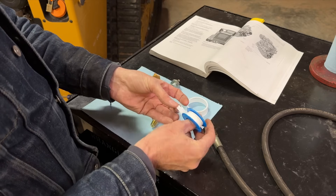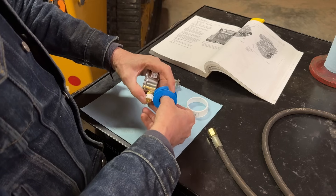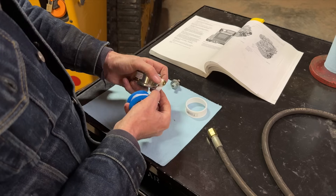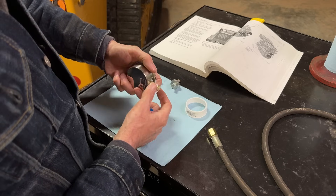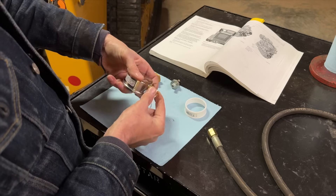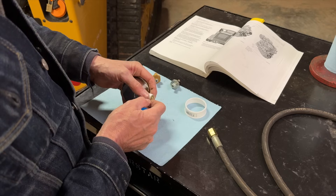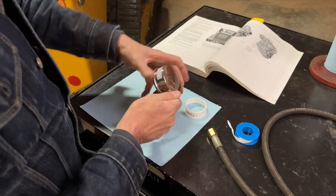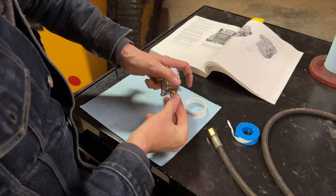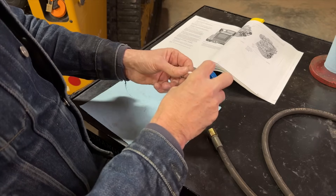When you wrap Teflon tape, wrap it clockwise. That way when you thread it on it doesn't unwind itself. My granddad always told me about three or four wraps. When you wrap it clockwise, rather than unwrapping it just acts to continue putting it on in the direction you started — little thing, but it makes a difference.